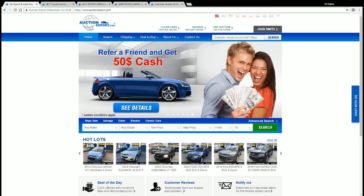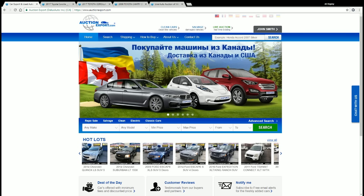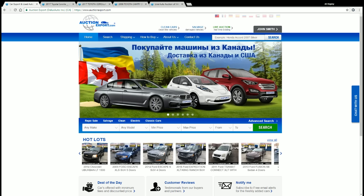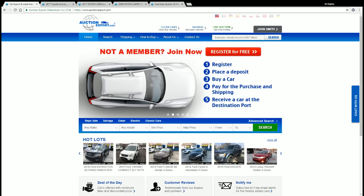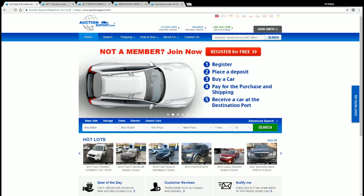So before we start, I'd like to answer the main question: what is Auction Export? Auction Export is a proudly Canadian auto broker company that stands as a middleman between yourself and major auto auctions of USA and Canada. We have been in the market for almost 11 years — in fact, we're celebrating our 11th anniversary in June this year. We have worked with over a million customers from 150 countries, and on our website you will find over 250,000 cars available for sale.